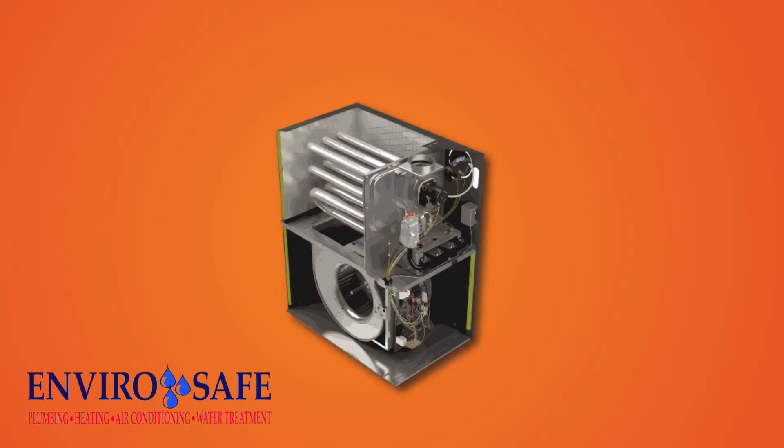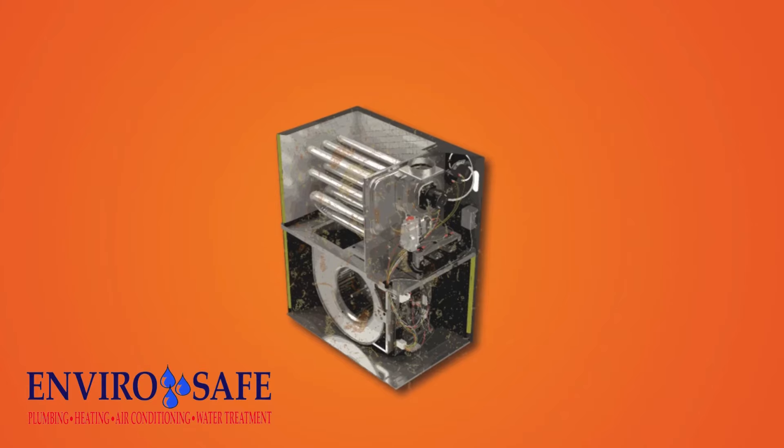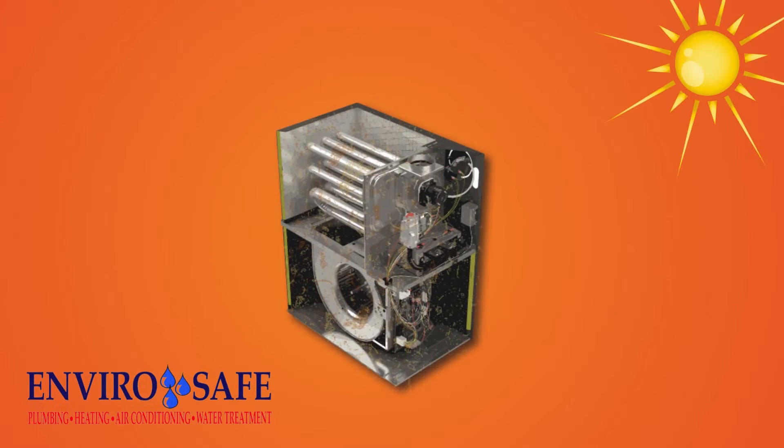We do more than just check the safety of your furnace. Every hour it runs, it gets a little further out of adjustment. Here's why: dirt, vibration, voltage fluctuation, and temperature swings all take a toll on your furnace every year.